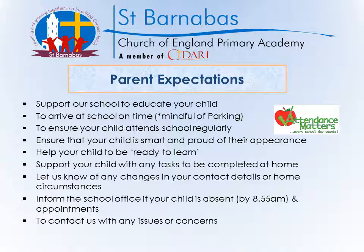Whilst your child is on their journey through our school, you can expect us to work hard to ensure they have the best possible education whilst also having a lot of fun. We expect you to support our school to educate your child. Please make sure you arrive at school on time and be mindful of parking — we don't have a great deal of parking so we do encourage parents to park further away and walk up to the schoolyard. Please ensure your child attends school regularly, as attendance is so important and every school day counts. Please ensure your child is smart and proud of their appearance, wearing the correct school uniform and not wearing earrings or jewellery. Please help them to be ready to learn by getting lots of sleep, going to bed early, and coming to school having already had their breakfast. Please support them with any tasks to be completed at home, their homework and home reading.